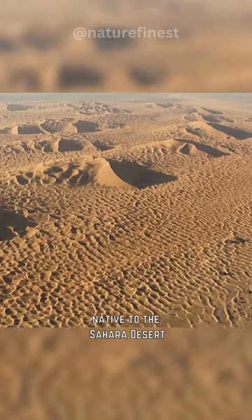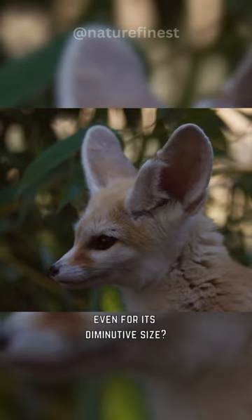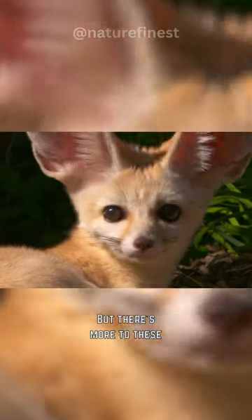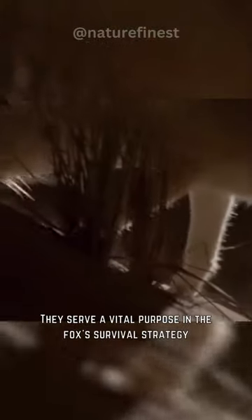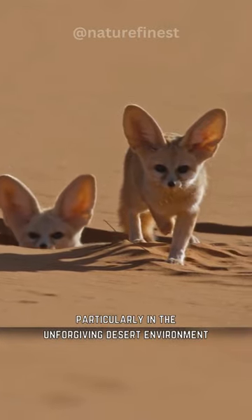Did you know that the fennec fox, native to the Sahara Desert, boasts ears that are disproportionately large even for its diminutive size? But there's more to these adorable appendages than meets the eye. They serve a vital purpose in the fox's survival strategy, particularly in the unforgiving desert environment.